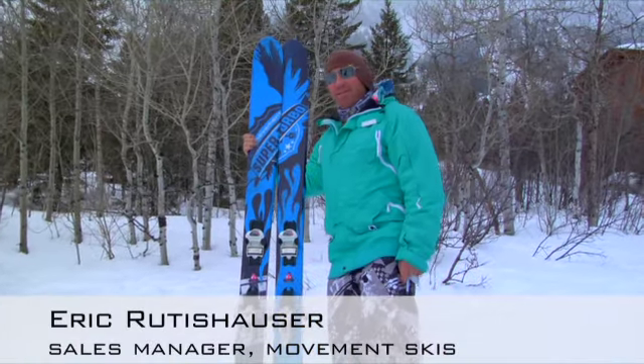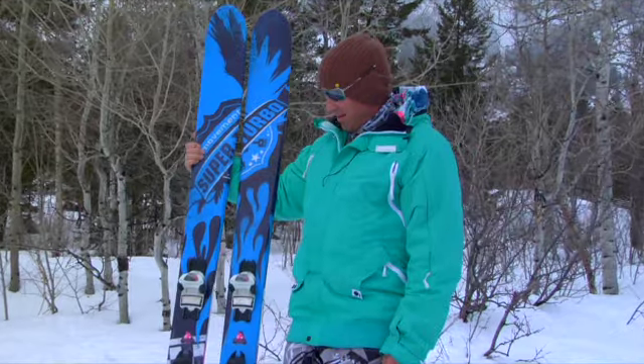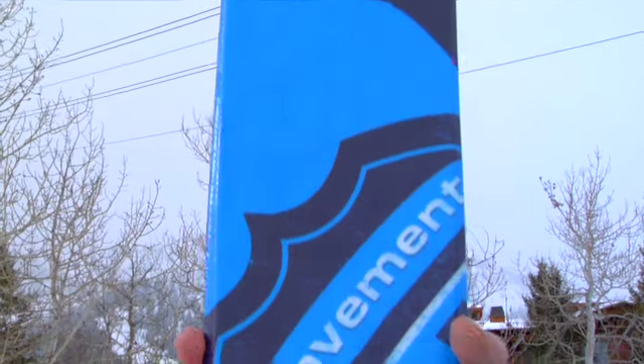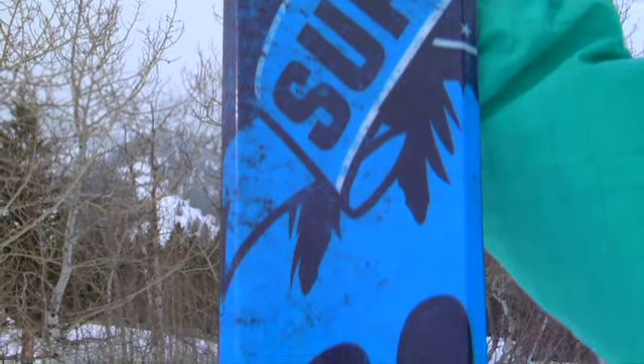Hi, it's Eric Rudishauser, I'm the sales manager for Movement North America. This is the biggest ski in our line, and to the best of my knowledge, I think the longest ski that anyone is making right now — it's the Super Turbo in the 202.